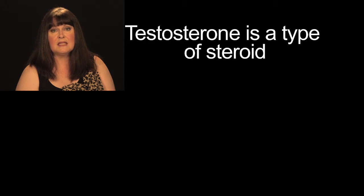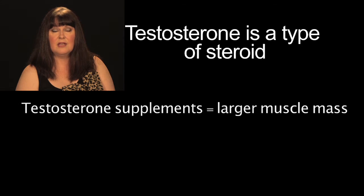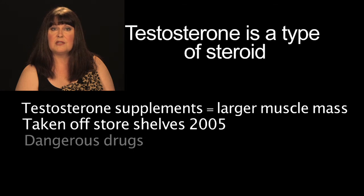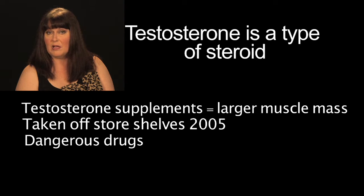Some men take steroids to jack up their testosterone and to build muscle mass. Thankfully, the FDA removed these from store shelves in 2005. Misuse of steroids can be dangerous for men and, as we'll see, for women as well.